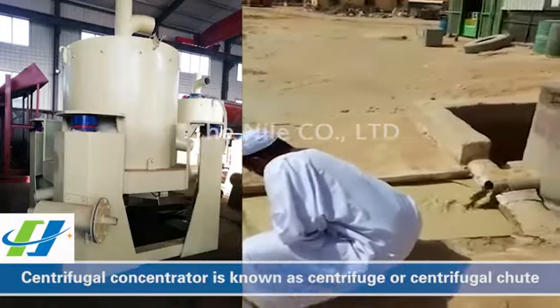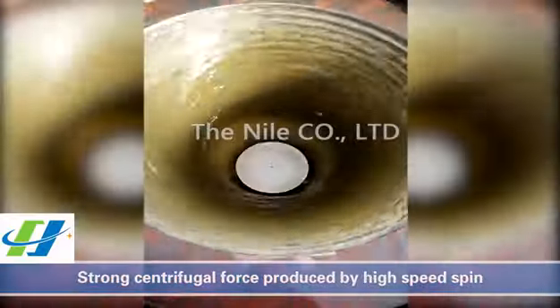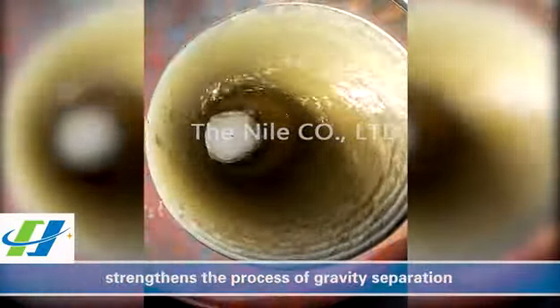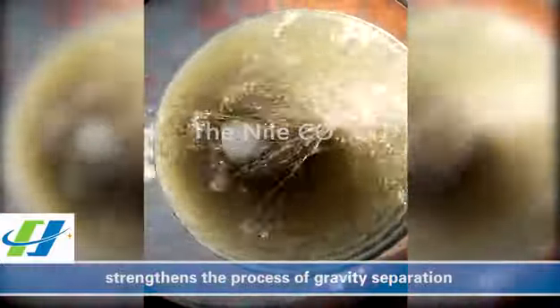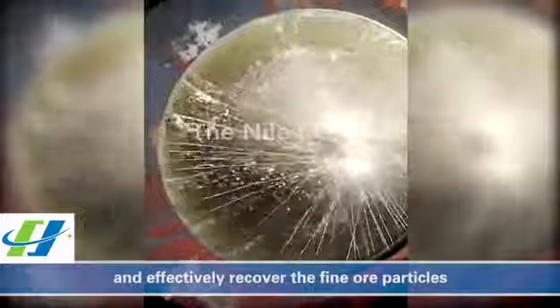Centrifugal concentrator, also known as centrifuge or centrifugal chute, uses strong centrifugal force produced by high-speed spin to strengthen the process of gravity separation and effectively recover fine particles.